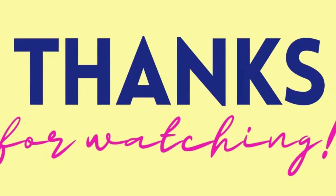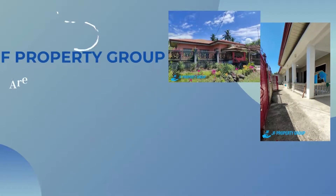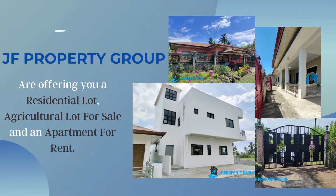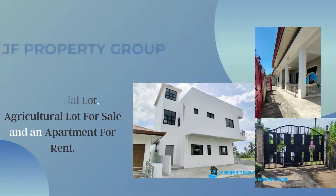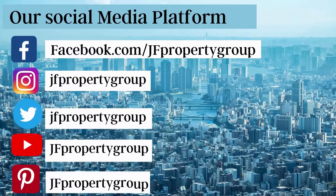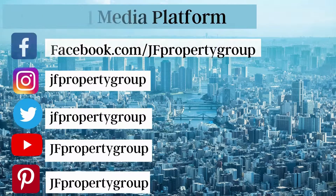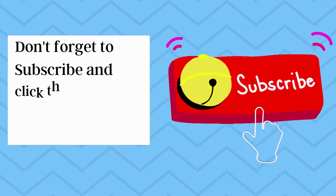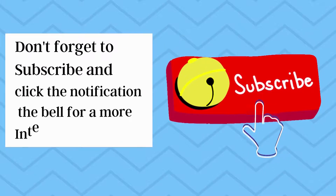J.F. Property Group are offering you a residential lot, agricultural lot for sale, and an apartment for rent. Search www.jpropertygroup.com. Contact us for more information. Our social media platform — we offer services to market your business. Don't forget to subscribe and click the notification bell for more interesting videos.